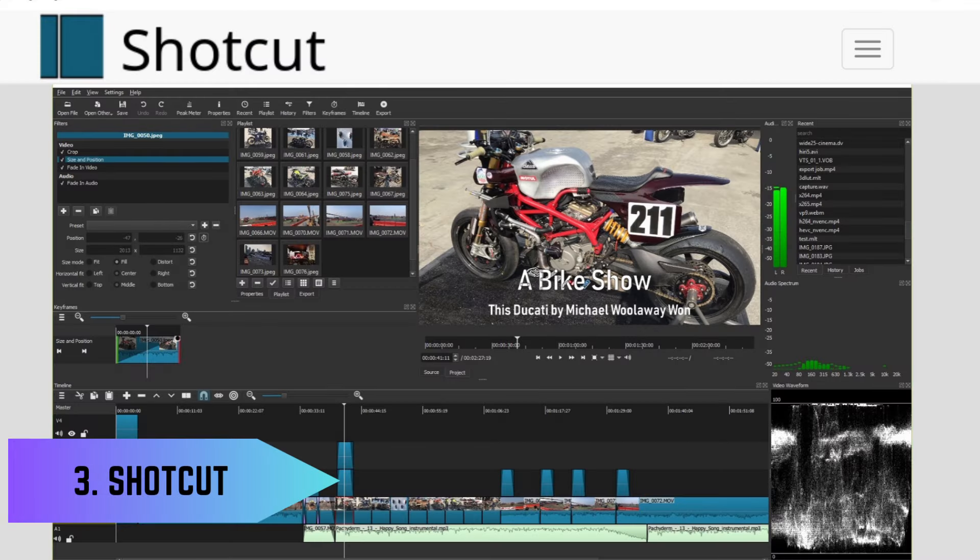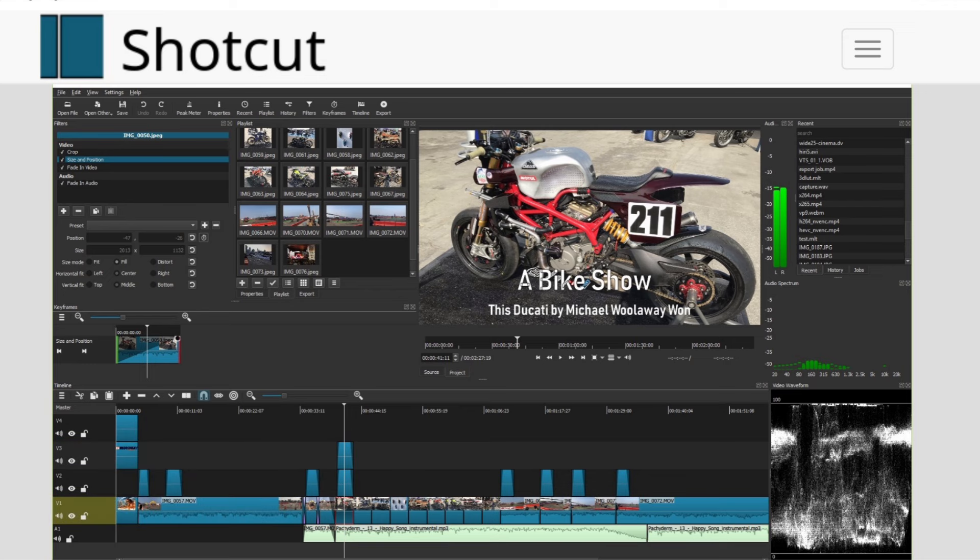3. Video Editing – Shotcut. Shotcut is a feature-rich, free, and open-source video editing software that offers a wide range of tools for creating professional-looking videos. Its user-friendly interface and extensive functionality make it a go-to choice for video editing enthusiasts.